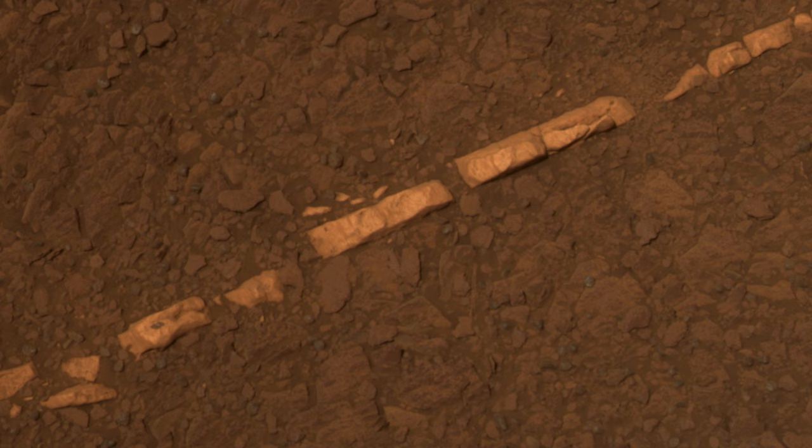When we first discovered the Homestake vein, it was this very, very bright linear feature. It turns out that it was a big gypsum vein, and we see these gypsum veins now all over. So it was our first taste of what is a really important process on Mars.